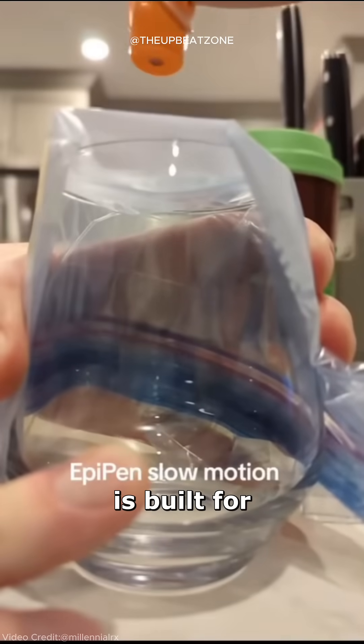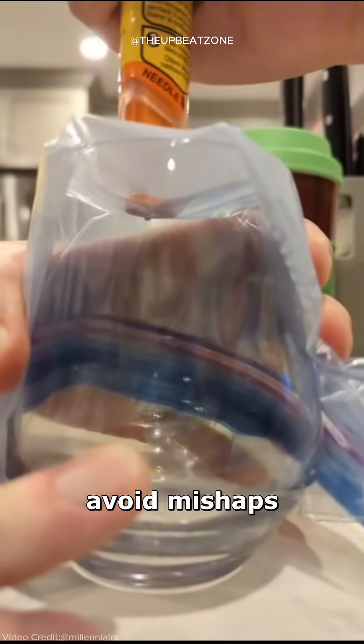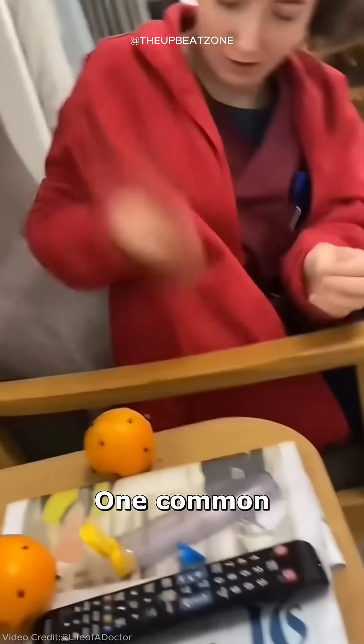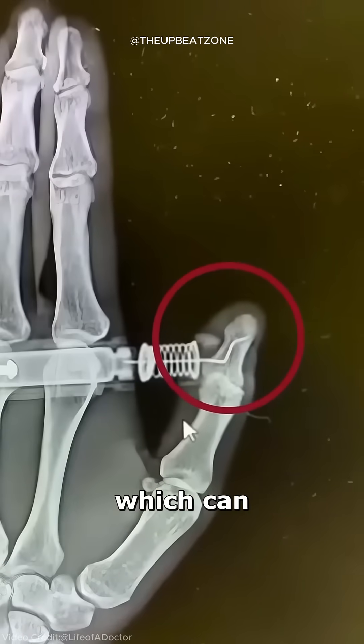The device is built for speed and ease of use, but proper handling is crucial to avoid mishaps. One common mistake is placing a thumb on the back of the injector, which can lead to accidents.